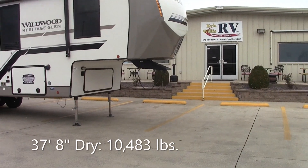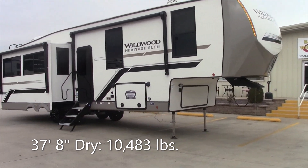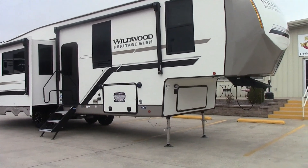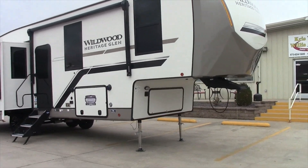Good morning everybody, this is Robbie here at Chris Willis RV in Dexter, Missouri. Today we're going to talk about the Wildwood Heritage Glen. It's a 325 RL and it's a 2024 year model.